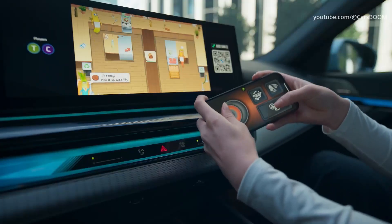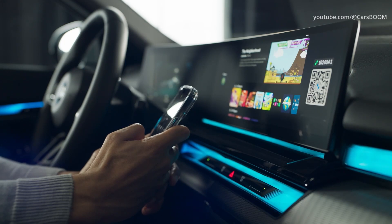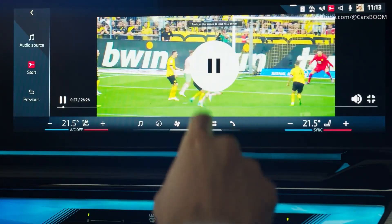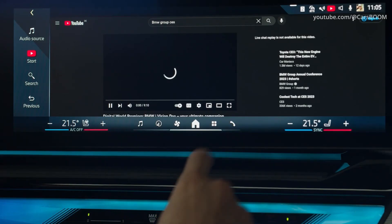The system promises to provide a more intuitive user interface with quick select, which consists of grouped shortcuts on the main screen without the need to go into submenus. The screen size has not changed compared to other models, still offering a 12.3-inch driver display and a 14.9-inch touchscreen.